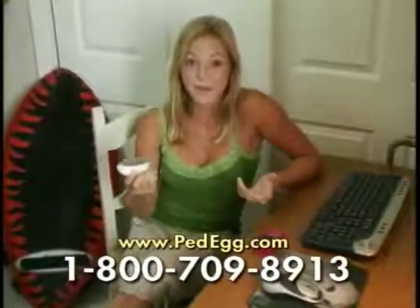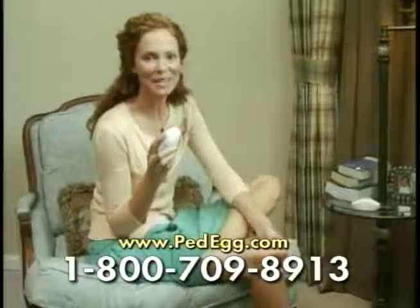I can use the Ped Egg in my bedroom without making a mess. Why didn't somebody think of this before? It's great.